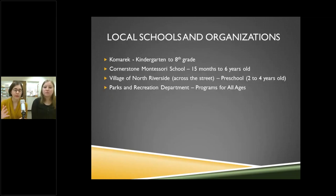Our local schools and organizations have been a really big boon to us. Kamarik is our local K through 8th grade school, and according to a 2017 district report card, about 42.5% of students are low-income. The building is old and doesn't have a lot of space for modern education techniques, so our library is trying to fill some of those gaps with our makerspaces. We also have a Montessori school across the street and a Parks and Recreation Department, giving us great local partners.